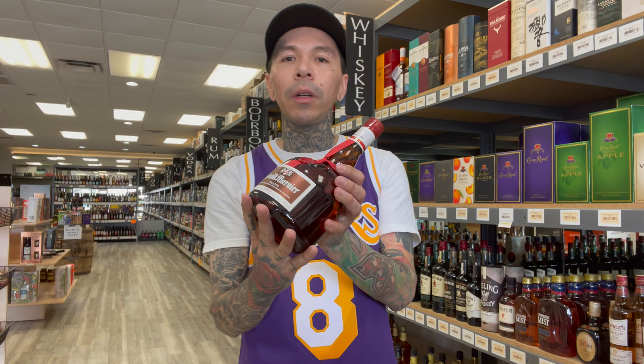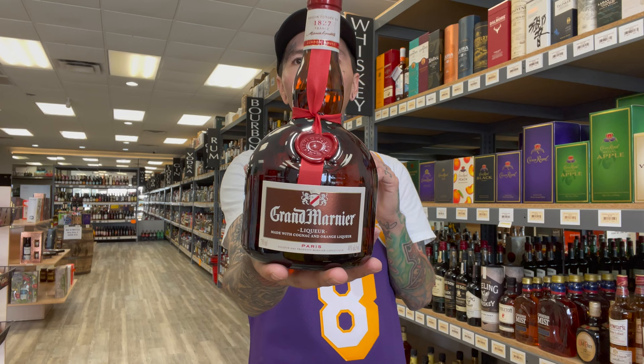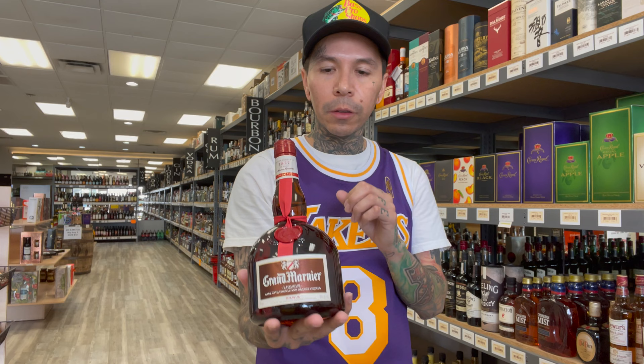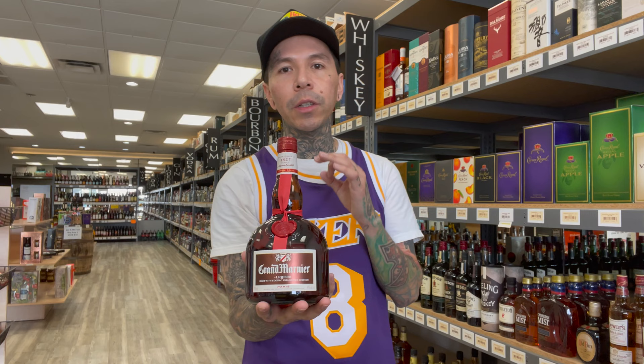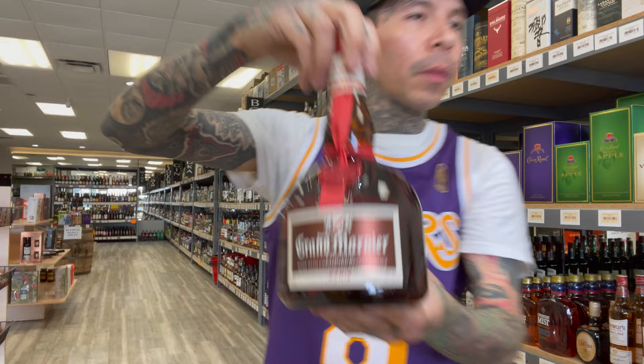It's an orange liqueur mixed with cognac, so you're going to get some orange flavors, some orange zest, some vanilla bean, and some burnt orange. It's really good, really sophisticated — you can pour this straight out the bottle and drink it just like that. If you want to get into cognac, I suggest you start with this and work your way up. Grand Marnier is perfect for that beginner cognac drinker.